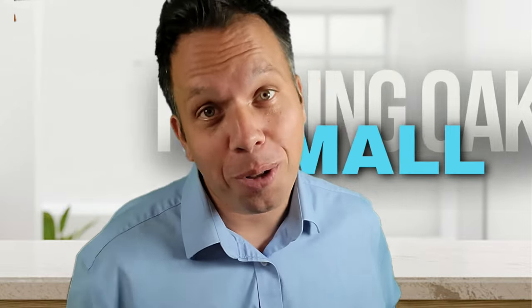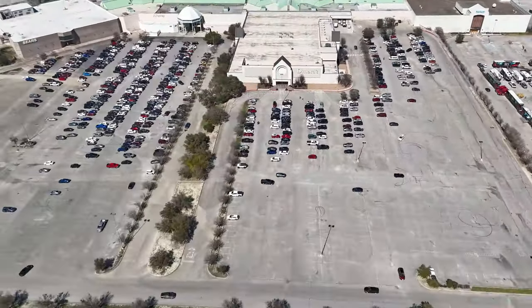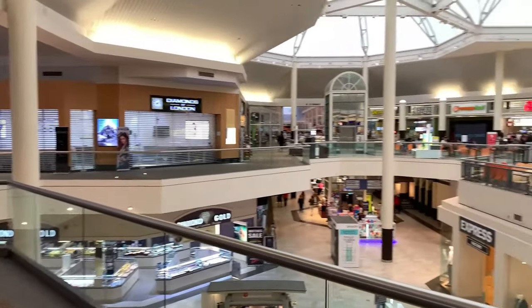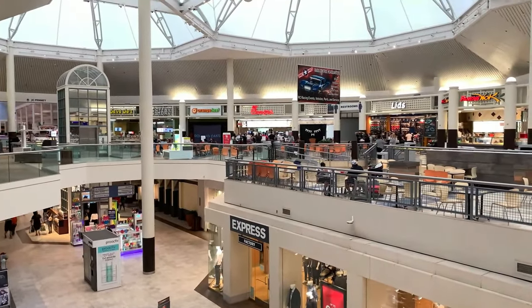If you love shopping, you'll want to check out Rolling Oaks Mall. Rolling Oaks Mall is located on the outside of 1604 and Nacogdoches Road. It has a variety of stores, restaurants, and even a cinema. It's the perfect place for a day of retail therapy and entertainment.